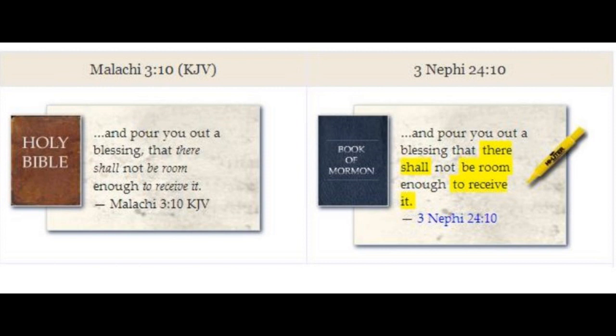In this example, the King James Version translators added seven italicized words not found in the source Hebrew manuscripts to its English translation. Why does the Book of Mormon, completed 1,200 years prior, contain the exact identical seven italicized words of 17th century translators?